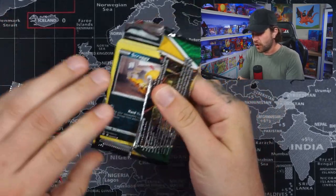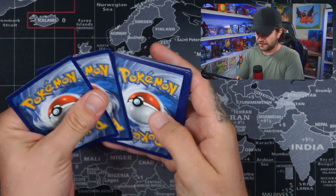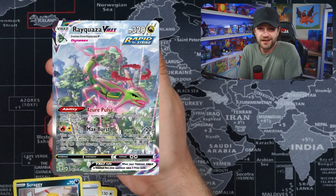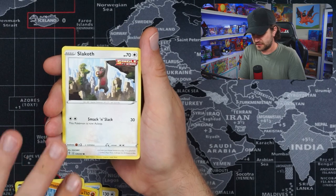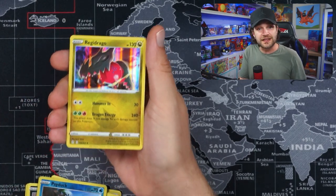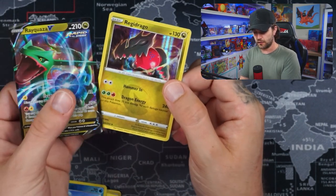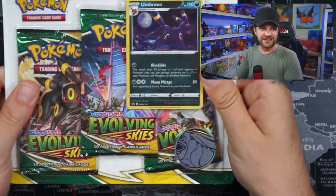Now it's time for last-pack magic. We've already got one hit out of this blister which is what you'd normally expect, but you never know — we could have a special one today with two hits. Slim chance we'll get the Rayquaza V Max alternate art or the Umbreon alternate art V — those I really like. Oh — we did get two hits! We got the Regidrago in there as well. Not bad — two hits from one blister pack!